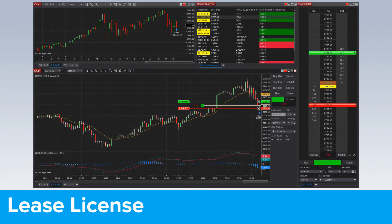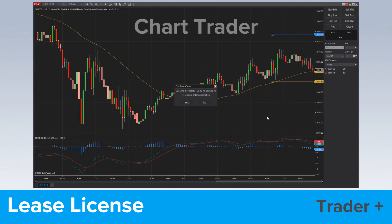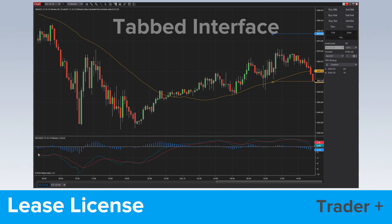A NinjaTrader lease license includes all of the free license capabilities along with the Trader Plus suite of premium features. This additional tool set includes the ability to trade directly from a chart with ChartTrader, ATM strategies for protecting open positions with exit orders, automated trading capabilities, a tabbed interface, and much more.